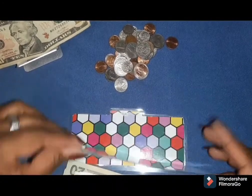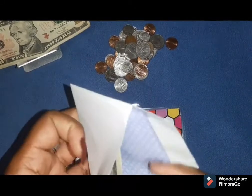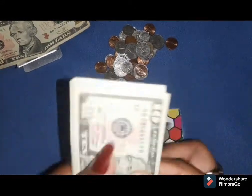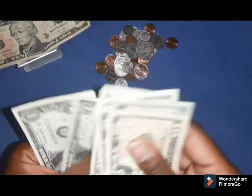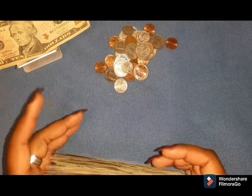Medical is zero. Miscellaneous is going to be $25. Ten, fifteen, twenty, twenty-one, twenty-two, twenty-three, twenty-four, twenty-five. Bank is zero because we are starting fresh.